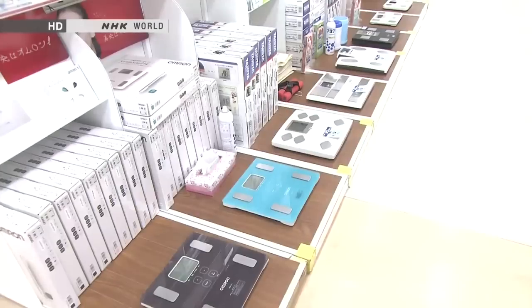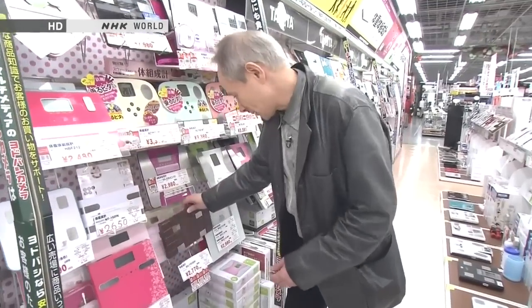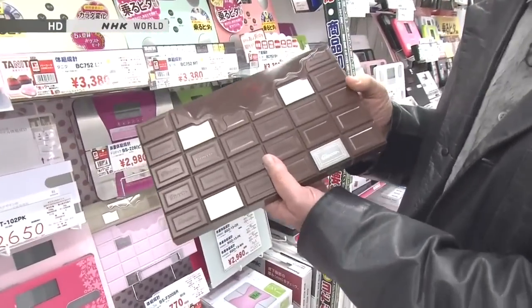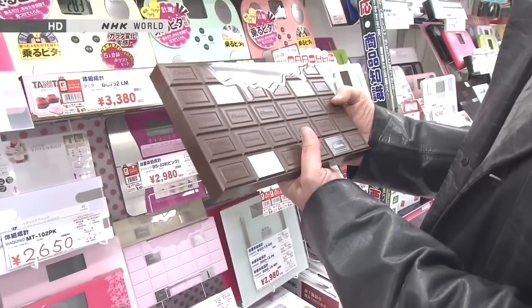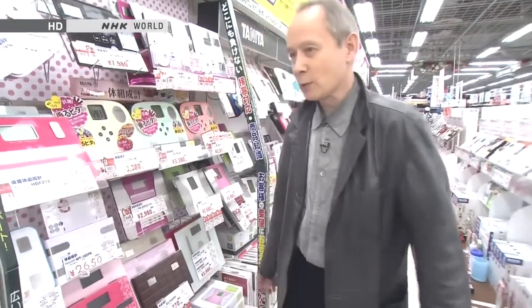Hello and welcome to Begin Japanology. I'm Peter Barakan. I'm in the bathroom scale section of a large appliance store and I can't believe the number of different kinds of scales they have. Look at this — it's like a bar of chocolate. What's this number? I think it's trying to guess my height or something. Anyway, that's a kind of bathroom scale as well.